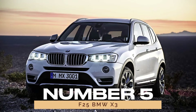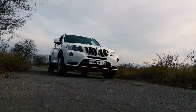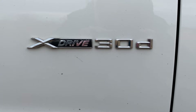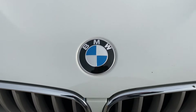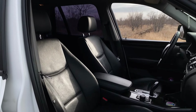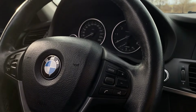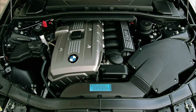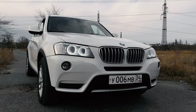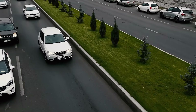Number 5: F25 BMW X3. The second-generation BMW X3, particularly post-LCI variants, earns its spot as one of the most reliable compact SUVs on the market. With a spacious interior and a range of engine options, including the legendary N52 inline-6, the F25 X3 delivers a comfortable and dependable ride at an affordable price point.